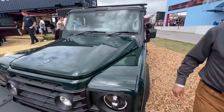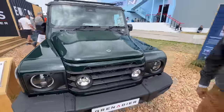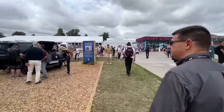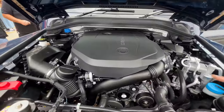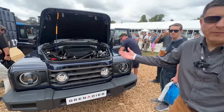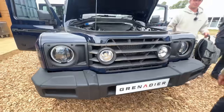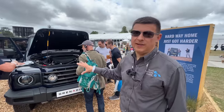Under the hood you find a BMW B58 three-liter inline-six turbocharged engine — the same unit found in the 340i and 540i. Behind that is a ZF eight-speed automatic transmission. Underneath, INEOS uses solid axles front and rear, made by Italian manufacturer Carraro. This makes the Grenadier one of the very few vehicles available in North America with solid axles on both ends, basically alongside the Wrangler.